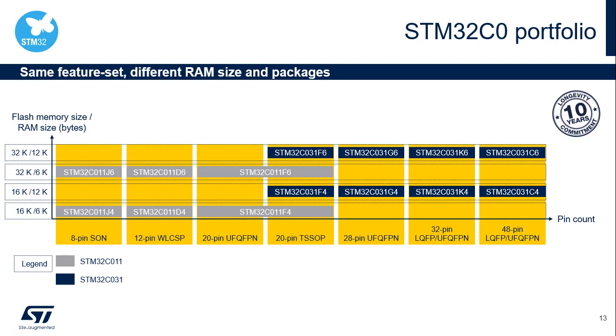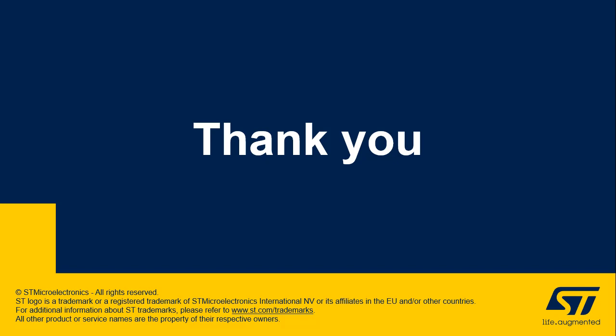This figure indicates, for each STM32C0 particular reference, the size of integrated memories — flash and RAM — and the package. Thank you for attending this presentation.